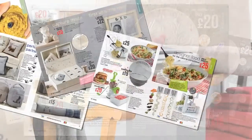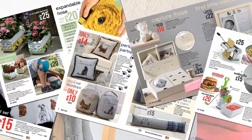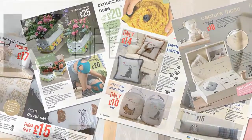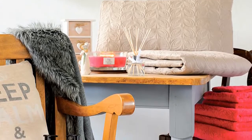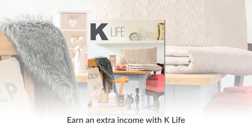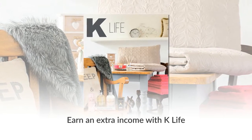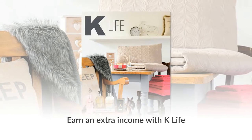Featuring over 400 new products and more than 150 firm favourites, K-Life is a department store in a book. To earn an extra income from K-Life, just ask the person who showed you this video for more information. With K-Life, it's just as simple to earn as it is to shop.